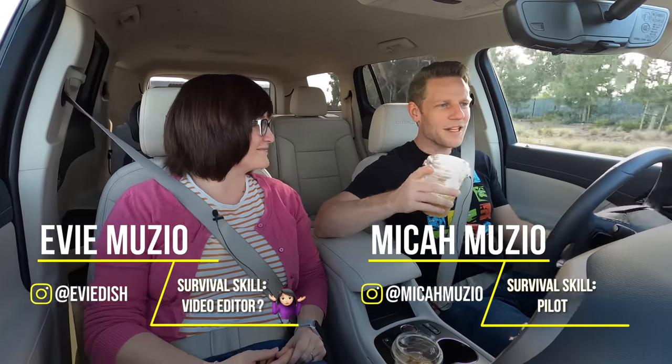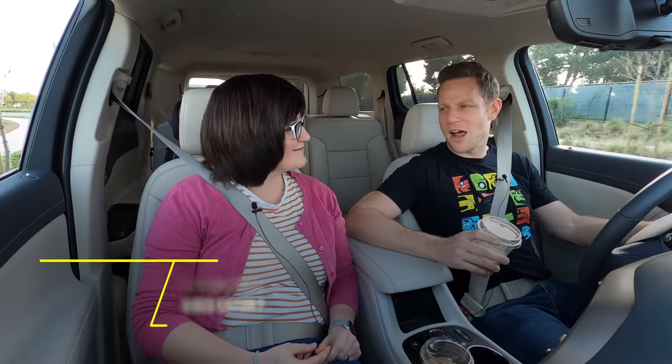We are driving a 2020 GMC Acadia. Coming up, I'm gonna tell you how buying an Acadia is like paying for hotel Wi-Fi.